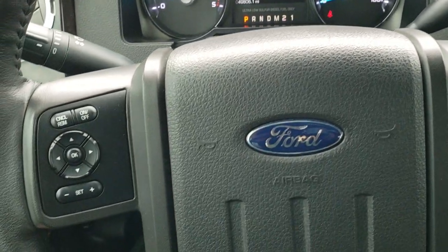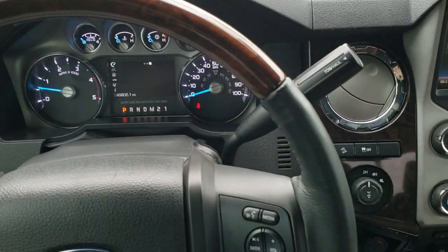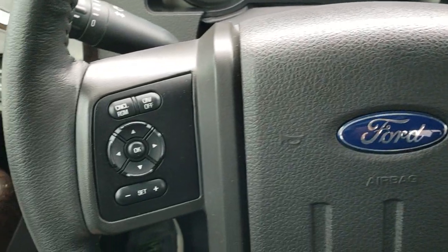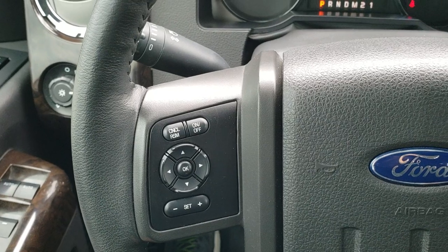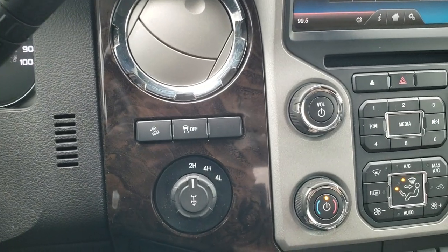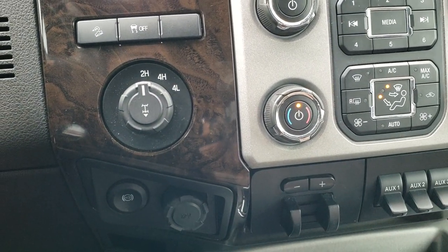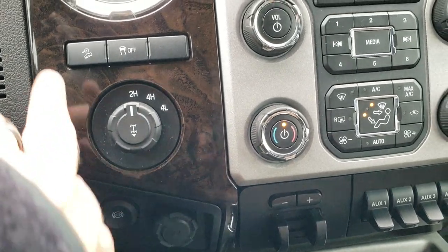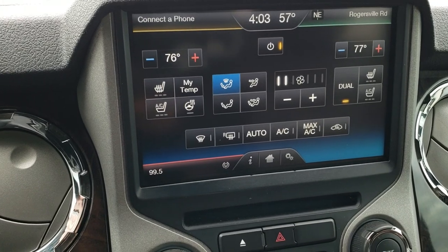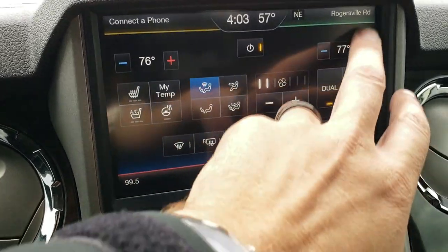The instrument cluster is very nice and clean. It comes with a heated, leather-wrapped, wood-grain trim steering wheel with Bluetooth and audio controls on the right, cruise controls, and information center controls on the left. Six-speed automatic transmission, tow-haul four-wheel drive, factory brake controller, factory exhaust brake, and a downhill assist control. The MyFord Touch radio has heated and cooled seats and climate controls.